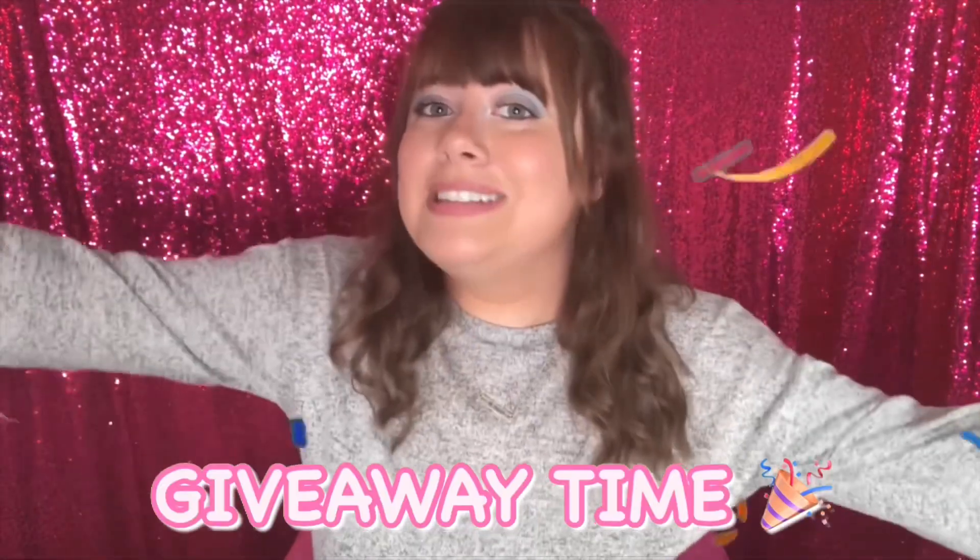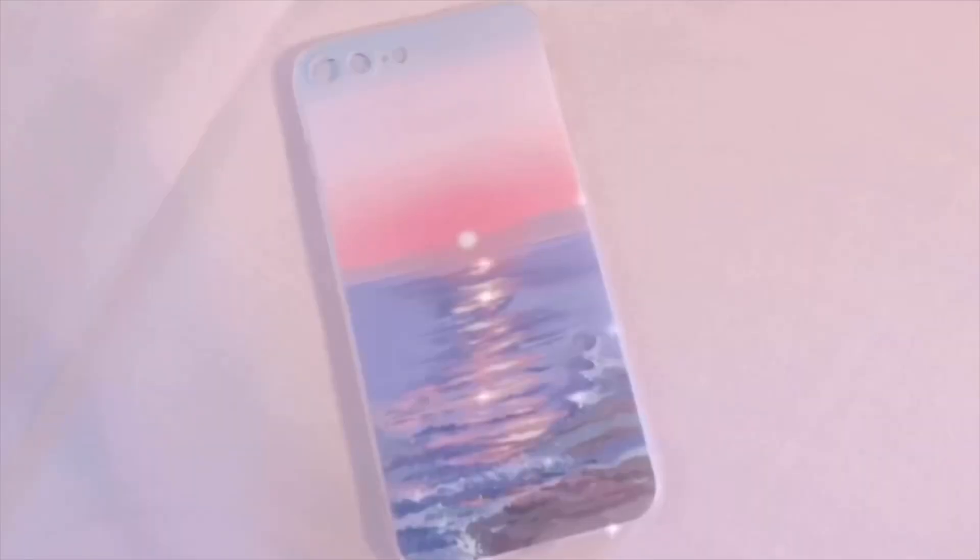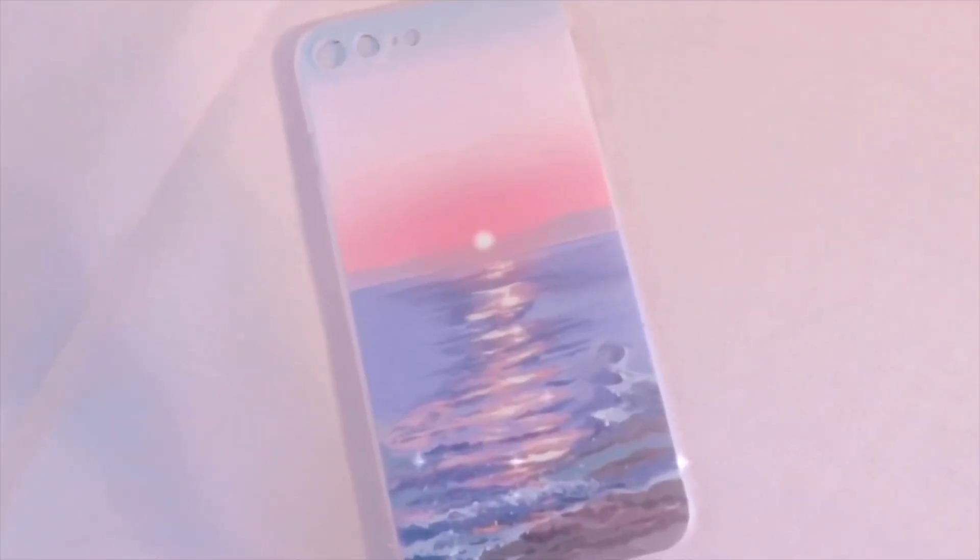The time has come — it is now giveaway time! In honor of August being my birthday month, I decided I would give away one of the phone cases from this haul, and that is this beautiful sunset phone case that I thought one of you would love.